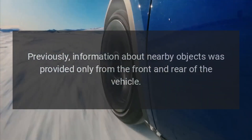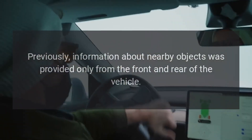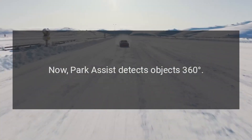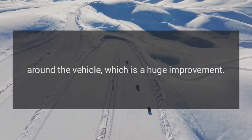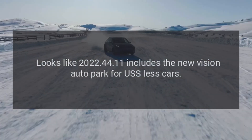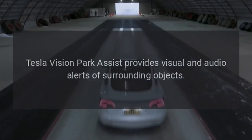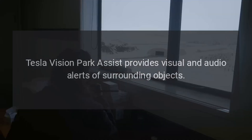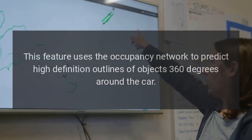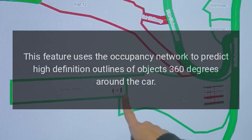An interesting observation is that it has significant improvements over the previous USS. Previously, information about nearby objects was provided only from the front and rear of the vehicle. Now, park assist detects objects 360 degrees around the vehicle, which is a huge improvement. Tesla Vision park assist provides visual and audio alerts of surrounding objects, using the occupancy network to predict high-definition outlines of objects 360 degrees around the car.